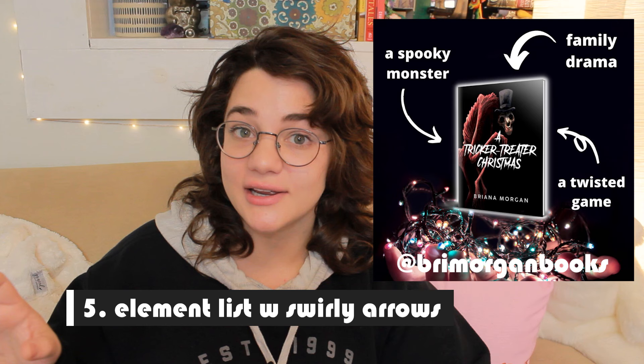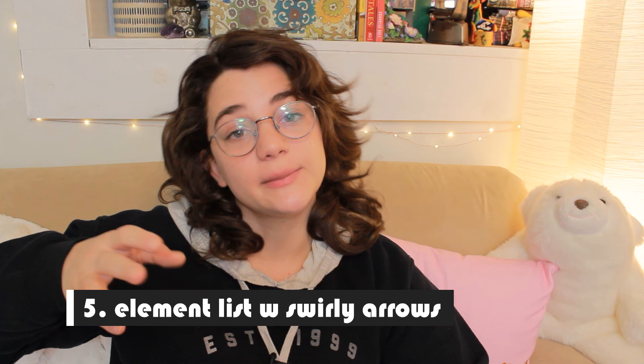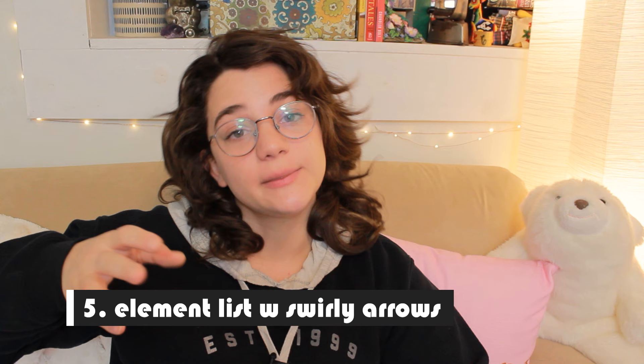Number five is another list of things about your book, but this time with swirly arrows. This one is a big crowd pleaser — I haven't seen as many direct sales from a marketing image as I have from this one. Again, just list sub-genres, tropes, and elements that might appeal to your target demographic, and list things that are popular in your genre right now. If you see a certain topic starting to trend, think through your published books, figure out which one has that trope, and make a marketing image targeting that specific trope — quick work on a book you've already written.